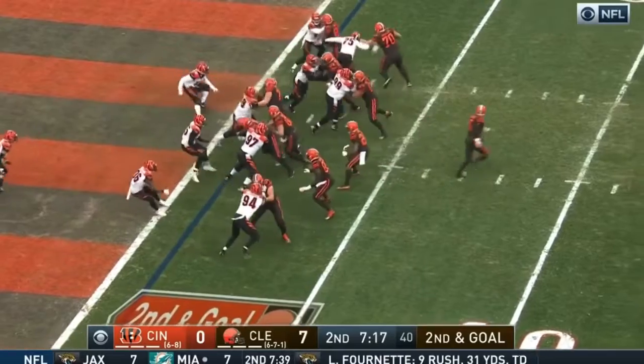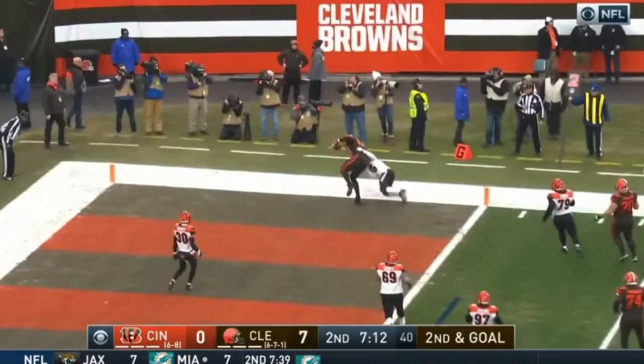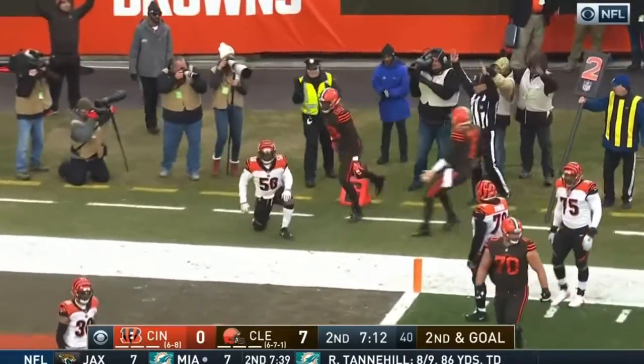Landry. Second and goal. A little play action from Mayfield, throws to the end zone — it's caught for the Browns. Touchdown.